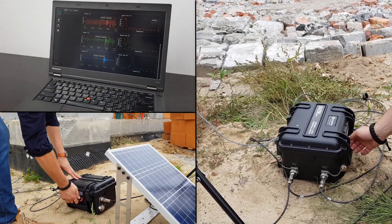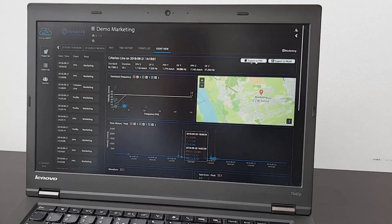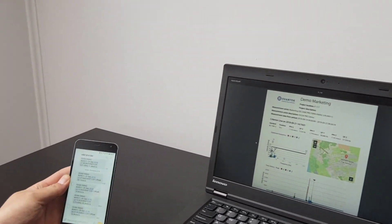All the measurement data is accessible online from the Svantek Svannet platform. In case of vibration risk, this station will immediately send SMS and email alarms as well as activate light and sound alerts.